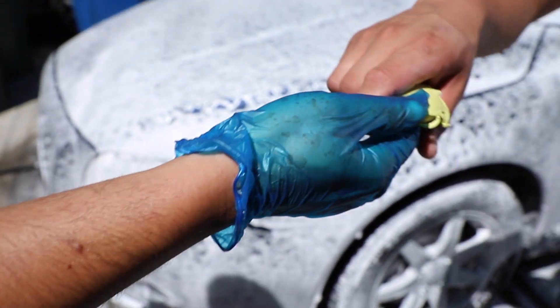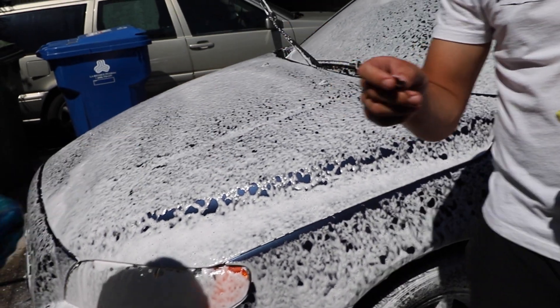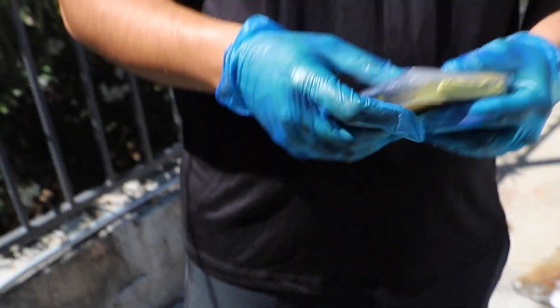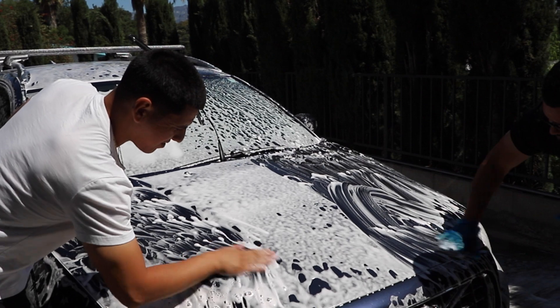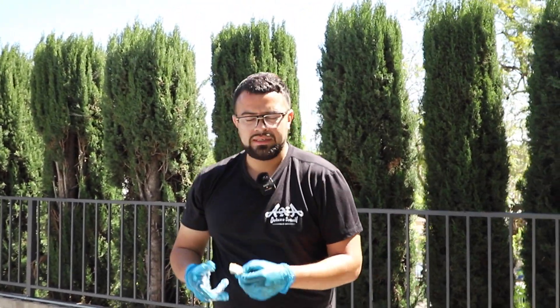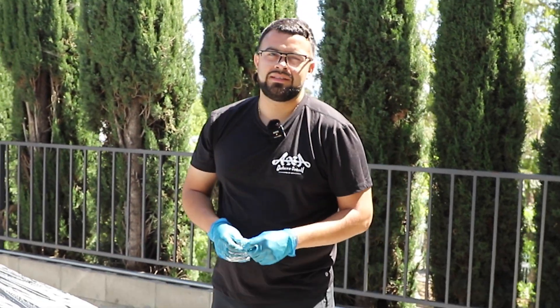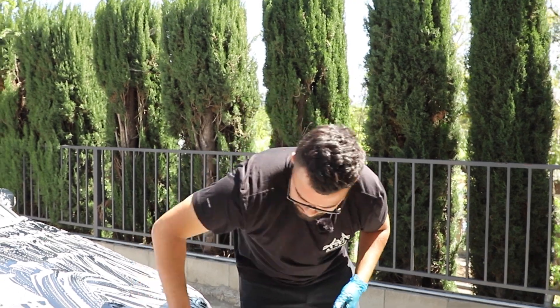Fresh clay bar. Our local detailing store is Chemical Guys, so this is what we work with for now — unless there's any sponsorships out there, any clay bar companies, get at your boys. Those two pieces will cover the whole entire car. Since this car is not that dirty, we can actually use it again. But if the car is trashed, we would use a heavier clay bar because there are specific types: light, medium, heavy. This is a medium. The light I would use more on a car right off the lot.